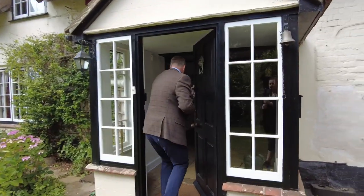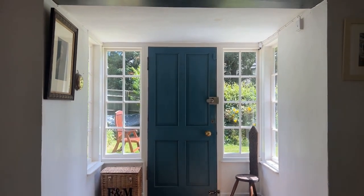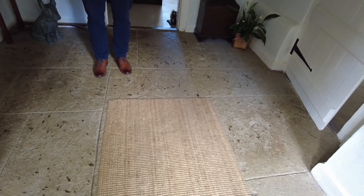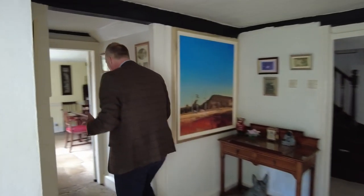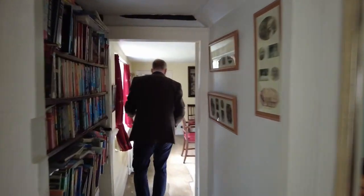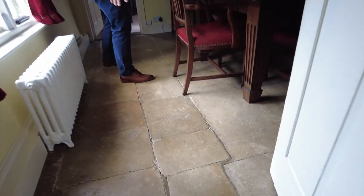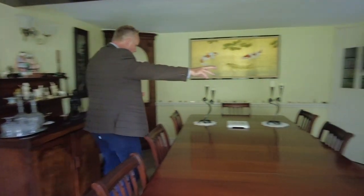As you come in you can see some lovely flooring that sets a nice entrance to the main reception area through to the kitchen and utility. You've got some lovely original black stone flooring, which is a very pretty feature.